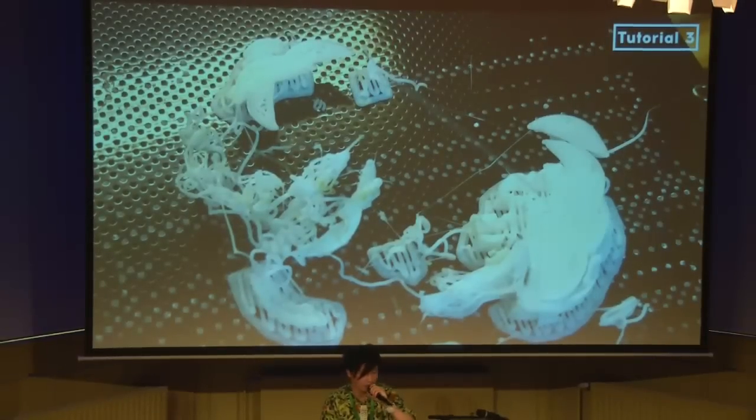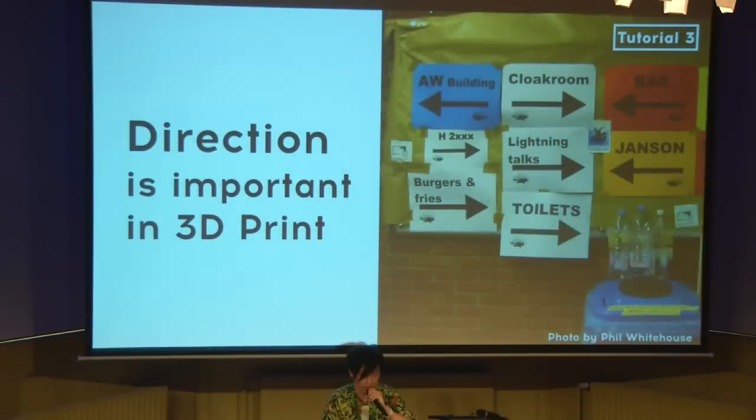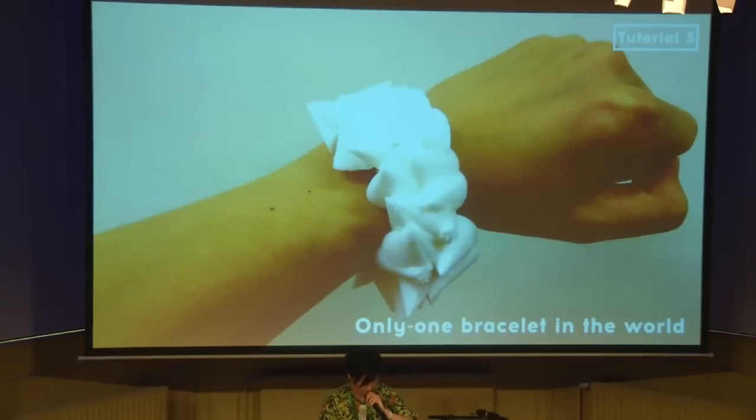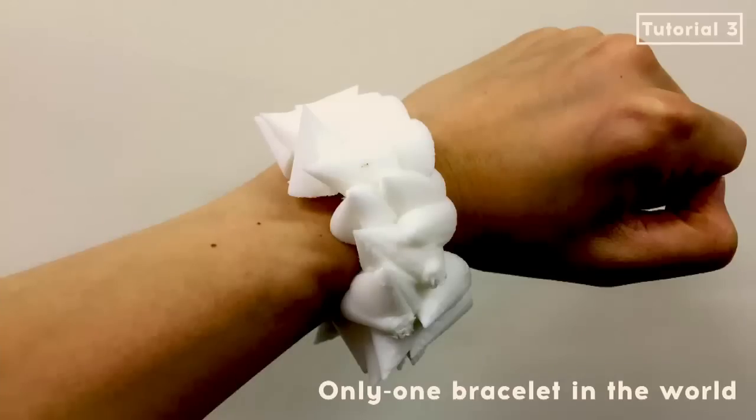If you try to 3D print something, keep in mind that print direction is important. So I changed the direction of the print and it worked out. This is a wristband bracelet. I used a random function, so this is the only one bracelet of its kind in the world. This bracelet is maybe good if you fight — it's a very offensive bracelet.